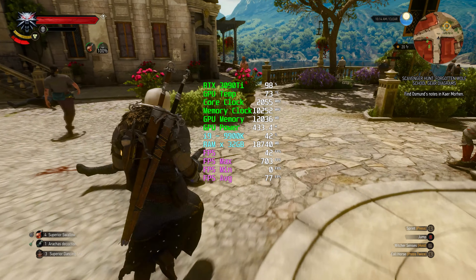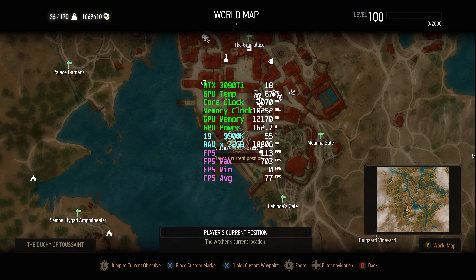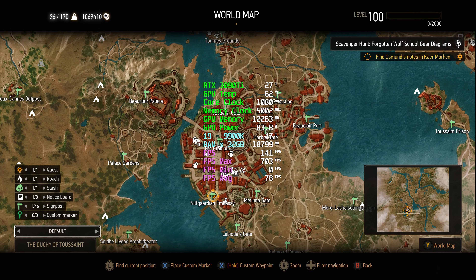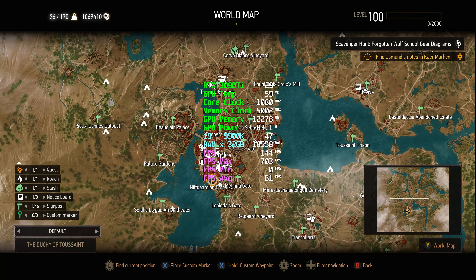Honestly, if you ask me, the game looks more stable now. I can't say the FPS have increased significantly, but they're definitely better - at least they're not dropping. With every patch - patch 4.01, 4.02, and 4.03 - the performance has significantly improved gradually, not all at once but gradually.